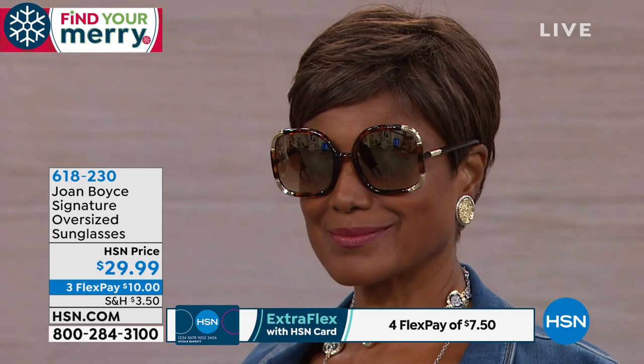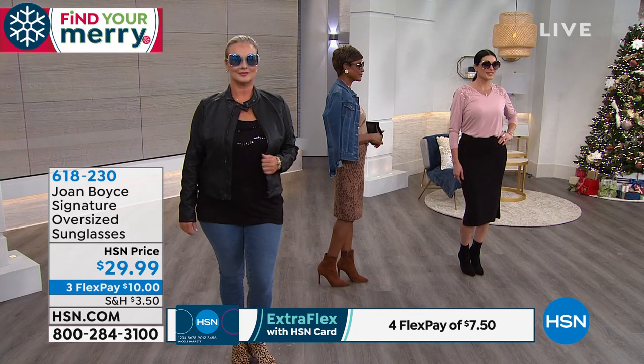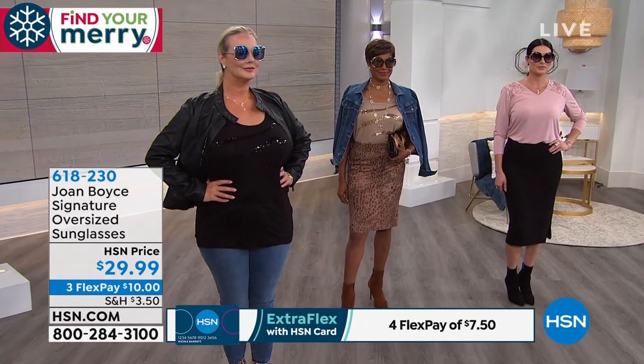You look drop dead gorgeous. And guys, if you look at these models, they are all Joan Boyce. I'm so honored and flattered. Here's the story with these glasses: I've been wearing them for 50 years. I had no intention ever of selling them on HSA.